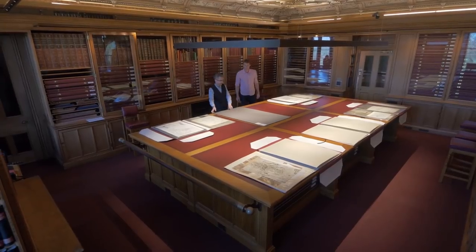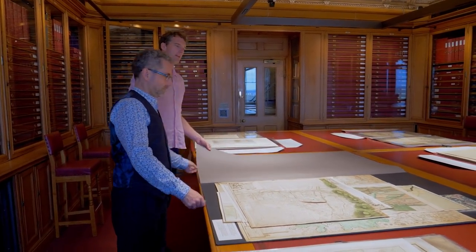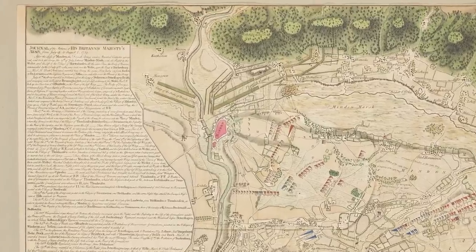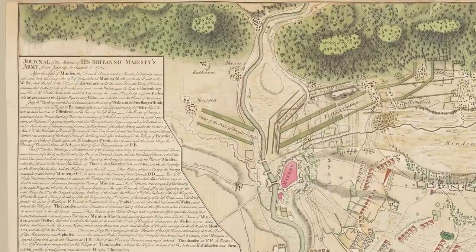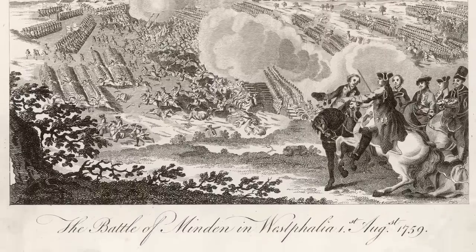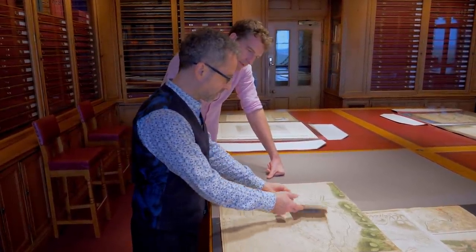This large folder contains just some of George III's maps from the Seven Years War, 1756 to 1763 — he becomes king in 1760, in the middle of it. This is a map of Minden, the great forgotten victory — 1759, a year of victories. This map is by William Roy, one of the founding fathers of the Ordnance Survey and one of the great figures of 18th-century mapmaking in England. But it has flaps — I've never seen that before! So you can follow the progress of the battle.